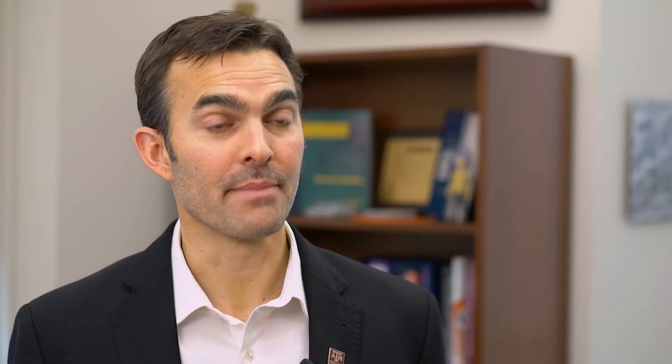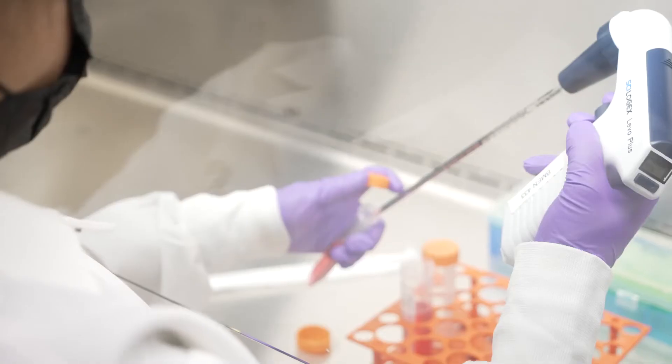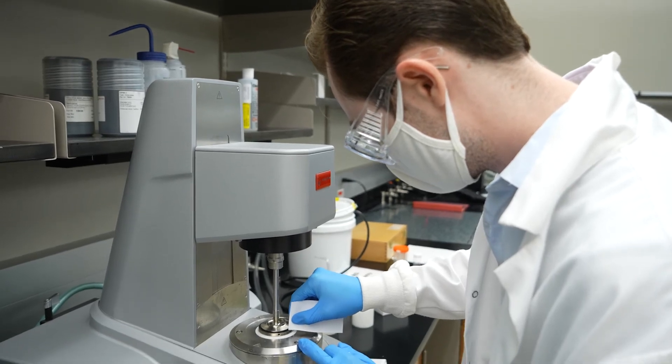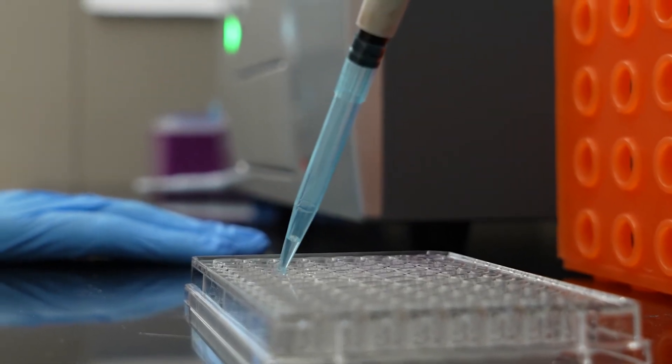Biomedical engineers are engineers that solve problems in medicine and healthcare in particular. Largely what biomedical engineers are doing is developing new tools, techniques, and technologies to help improve the efficiency or the effectiveness of healthcare delivery.